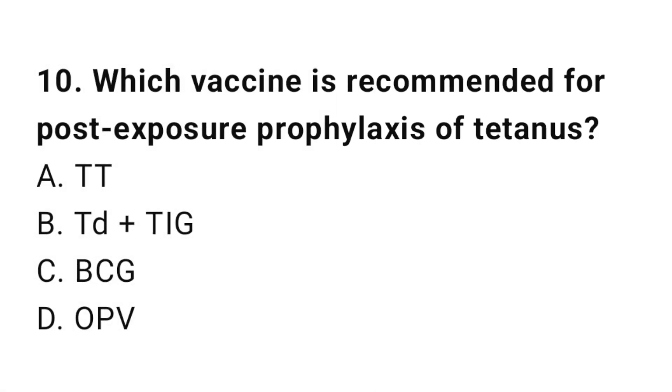Question number 10. Which vaccine is recommended for post-exposure prophylaxis of tetanus?